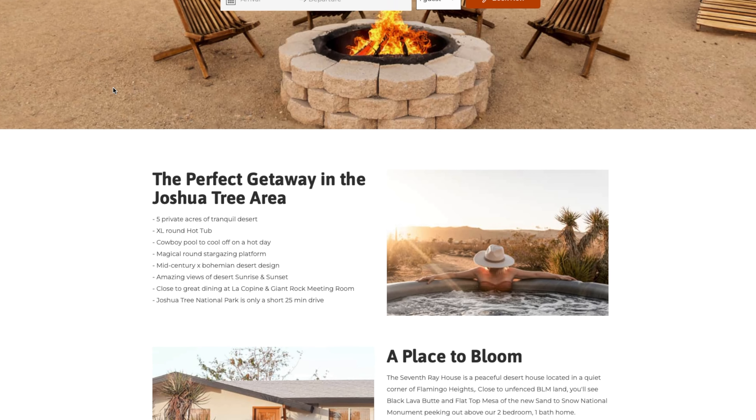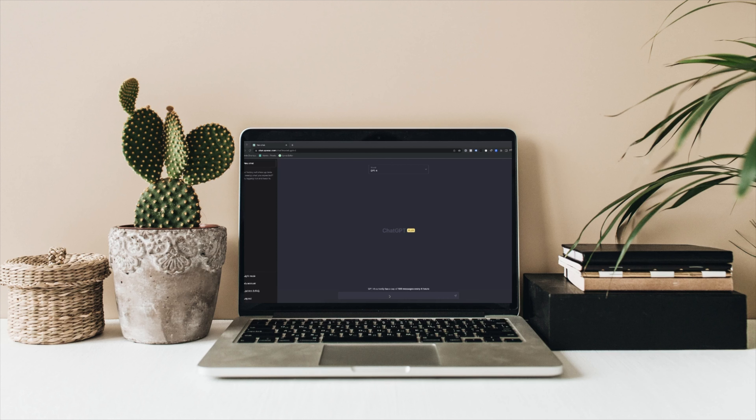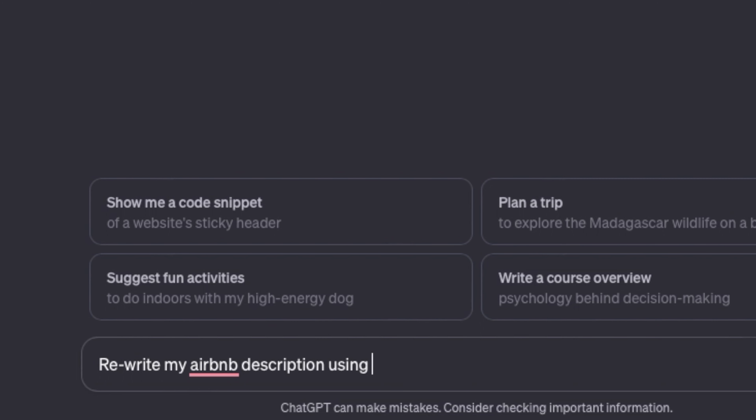Also, in the paragraphs describing your home on the home page, make sure there are words specific to your property. We own an Airbnb in the Joshua Tree area, so the very first text on our website says 'the perfect getaway in the Joshua Tree area.' We have listed out 'close to Joshua Tree National Park' — which is a highly searched term — close restaurants, amazing views, all the words people would be searching for to book a short-term rental. One way to do this is using ChatGPT. We took our Airbnb description, ran it through, and said 'rewrite this for SEO purposes — we want to get booked in the Joshua Tree area as a short-term rental.'